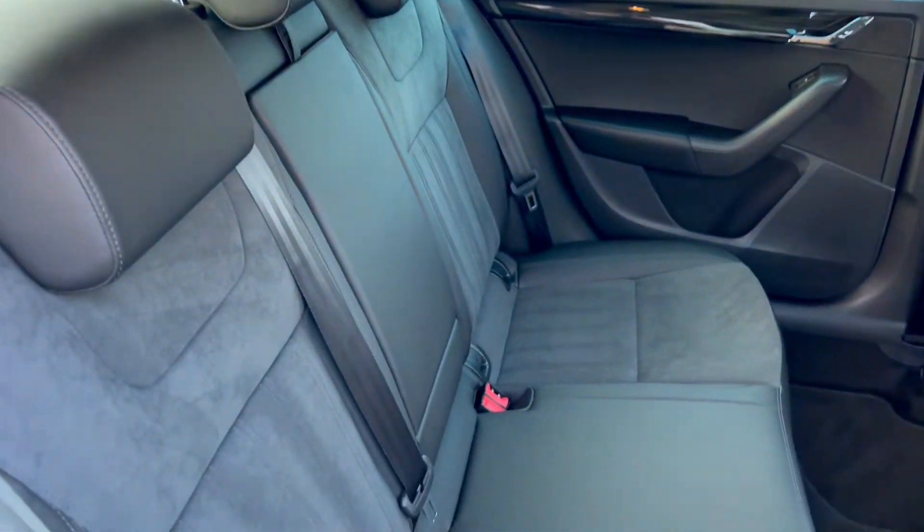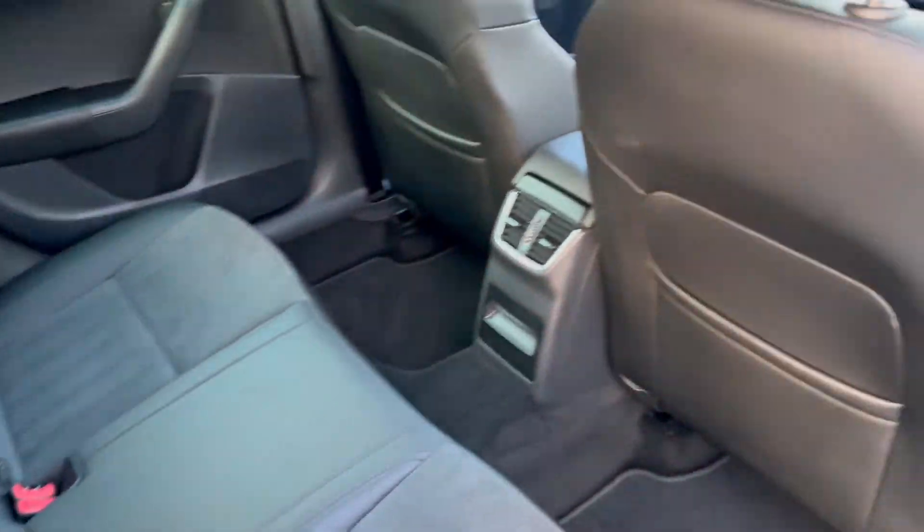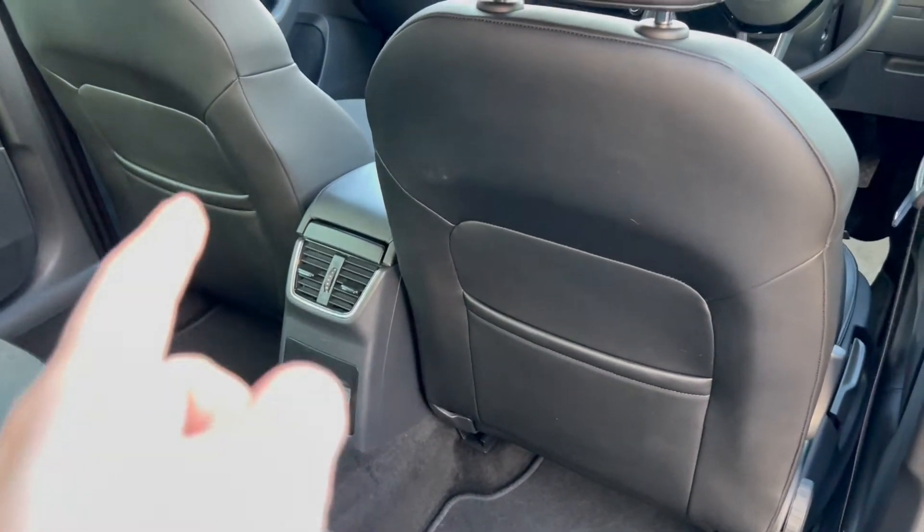Take a look into the rear here. As you can see, it's got that same beautiful upholstery, and you do also get some air vents in the back there as well.